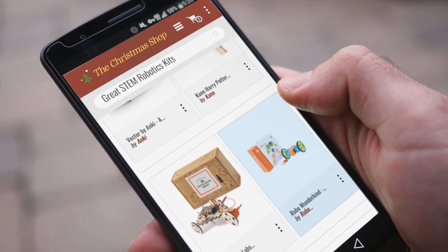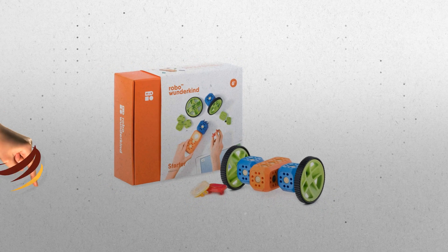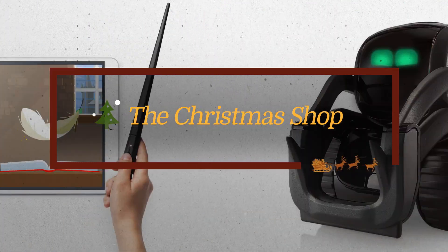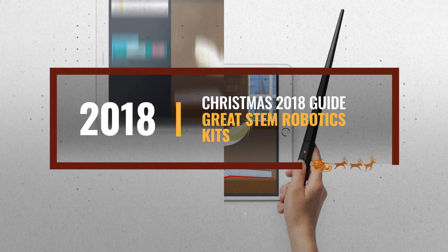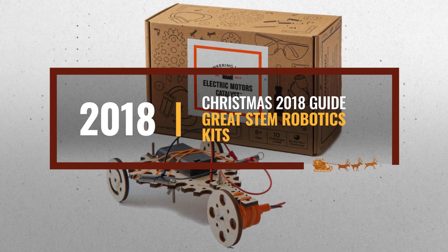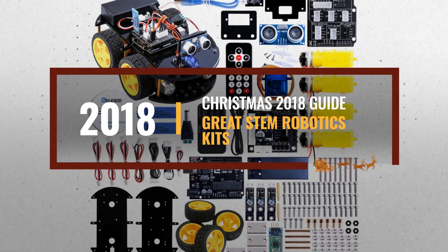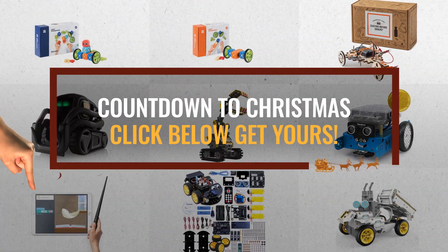Looking for great STEM robotics kits for the holidays? Luckily for you, we are here to help. Here are the best choices we think you should consider when looking for the perfect gift. And the best part? We already collected them for you. All you need to do is click this link below and choose your favorite one.